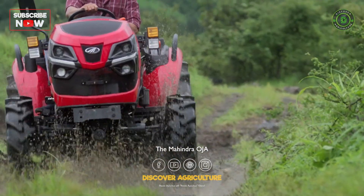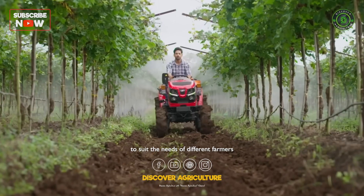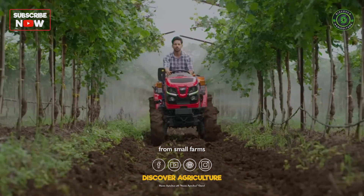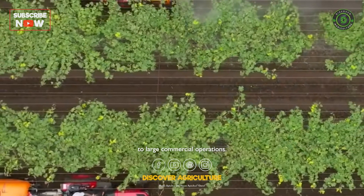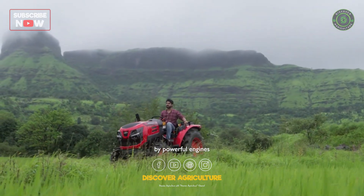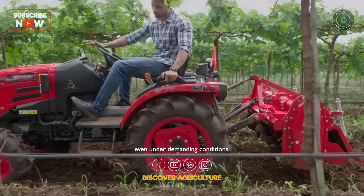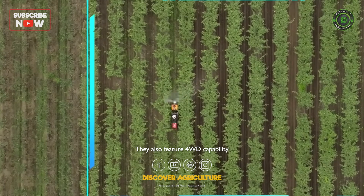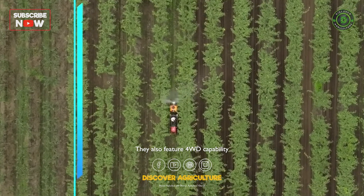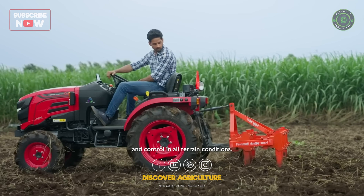The Mahindra Oja tractor series is available in a variety of models to suit the needs of different farmers, from small farms to large commercial operations. All Mahindra Oja tractors are powered by powerful engines that deliver sustained performance even under demanding conditions. They also feature 4WD capability for superior traction and control in all terrain conditions.